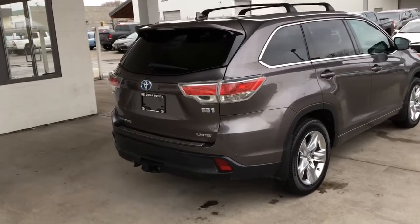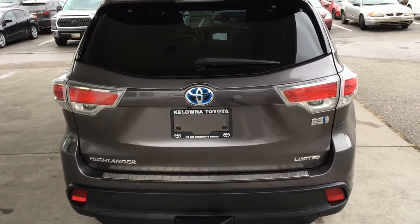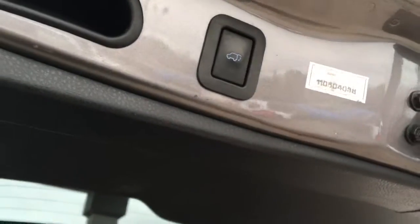Around back there's a color match spoiler, rear mounted shark fin antenna, bumper protector, hybrid badging, and a tow package. Open the hatch and you'll find the cargo bay is spacious and it includes third-row seating that folds flat on the floor and a convenient power lift gate.